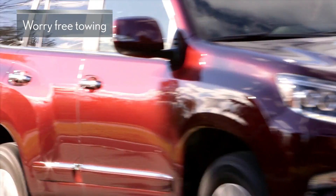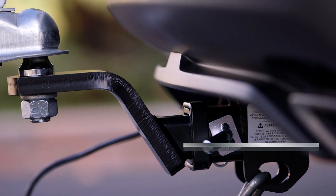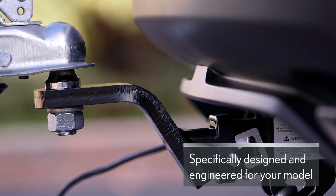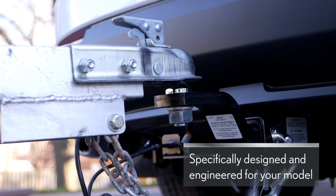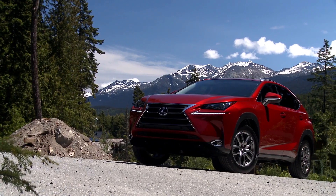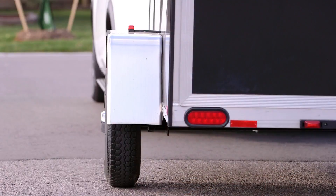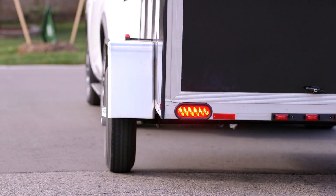Not all towing hitches are created equally. Each Lexus genuine towing hitch is specifically designed and engineered for the model on which it's intended to be installed. This is a key requirement because different vehicle models have different frame structures, engine sizes, and a range of other factors that can impact towing capacity.